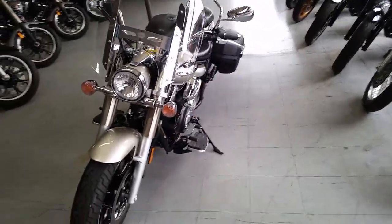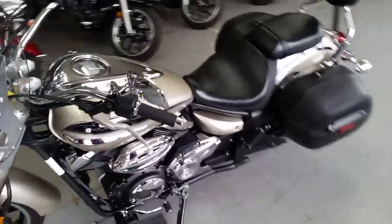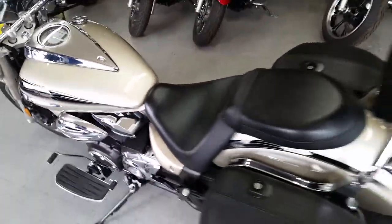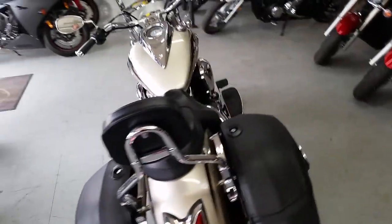It's got the Touring Package, so you're looking at a windshield, saddlebags, backrest, floorboards, and tons of chrome. The seashell paint is perfect, the chrome shines like new, and the Cobra exhaust makes this V-Star sound as cool as it looks.